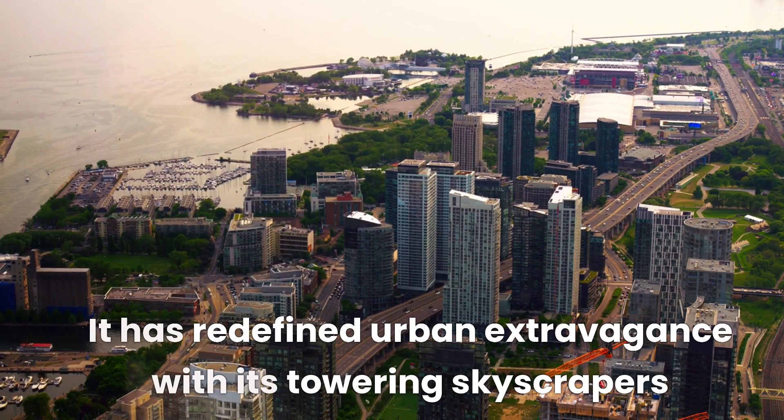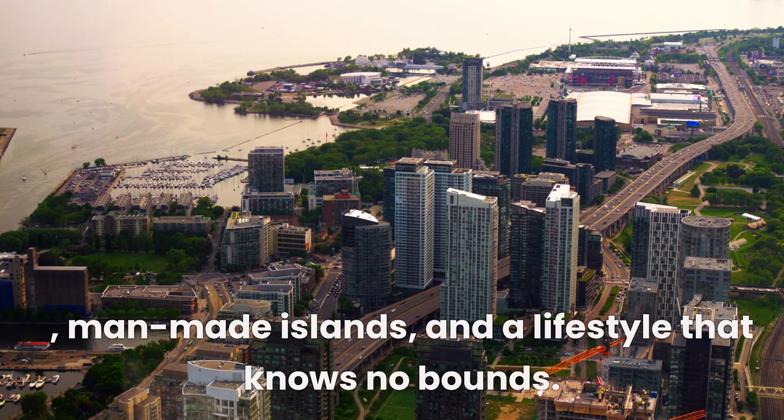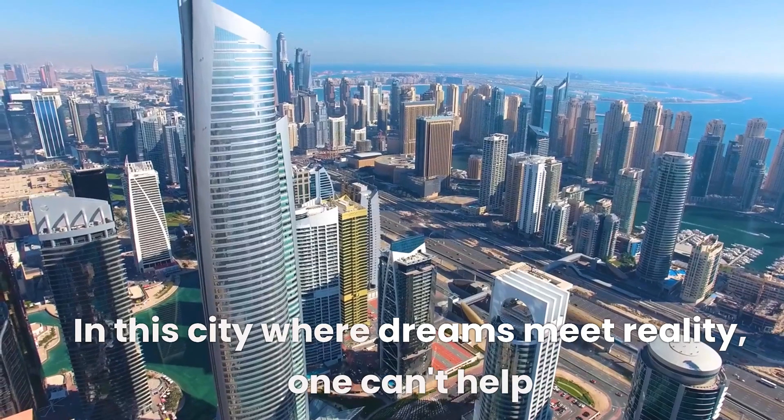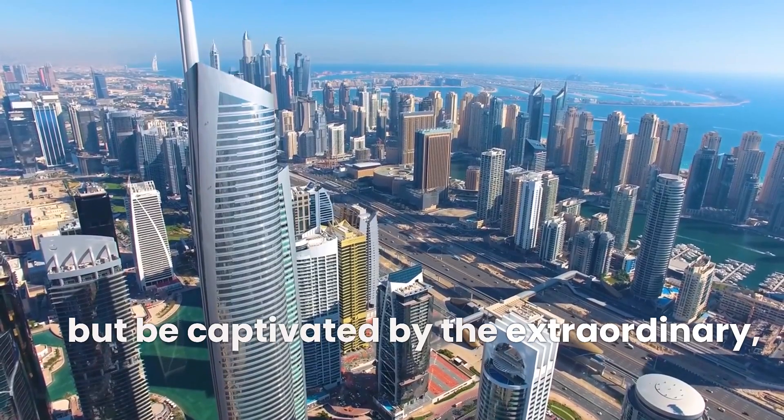It has redefined urban extravagance with its towering skyscrapers, man-made islands, and a lifestyle that knows no bounds. In this city where dreams meet reality, one can't help but be captivated by the extraordinary.